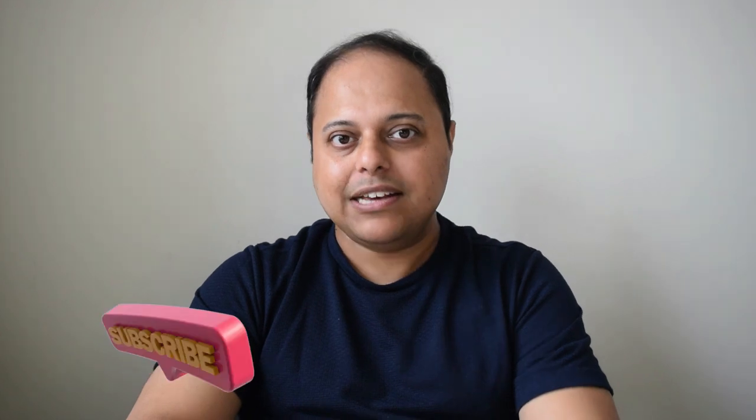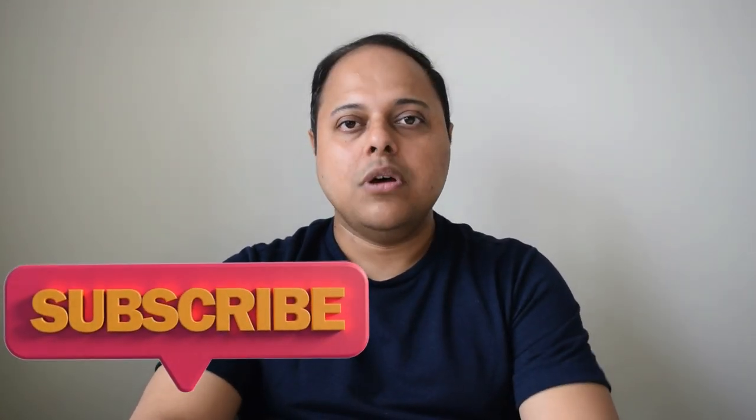This video is part of my Money Matters podcast series. YouTube has recently started the option of podcasting on YouTube channels, so I have created a new podcast playlist with all the videos related to personal finance and NRI investment in the UK. Please do check out the playlist in the description box below if you are interested in this topic.